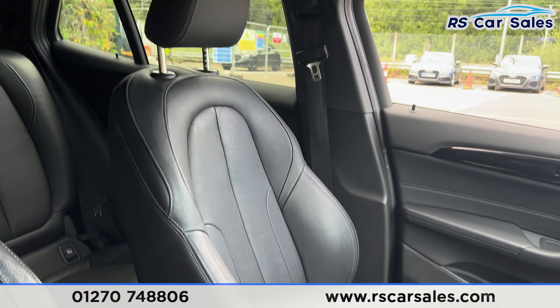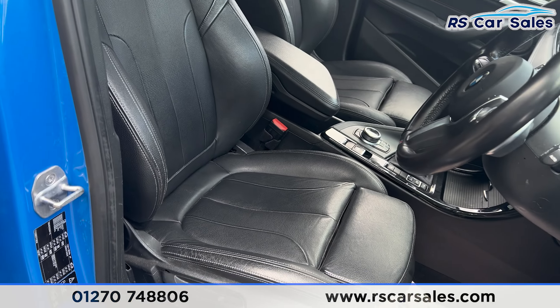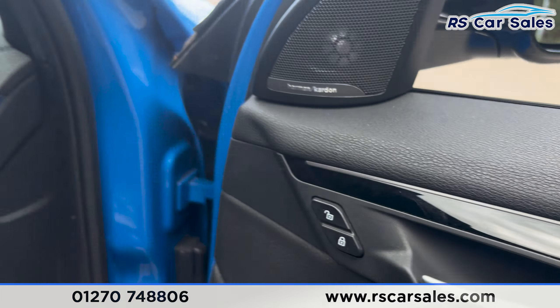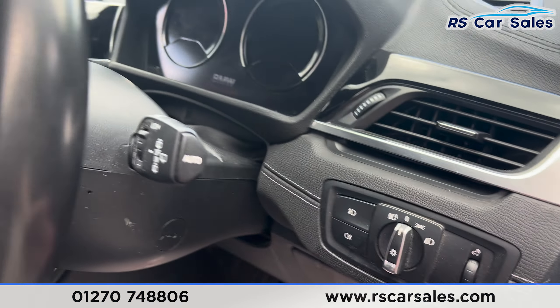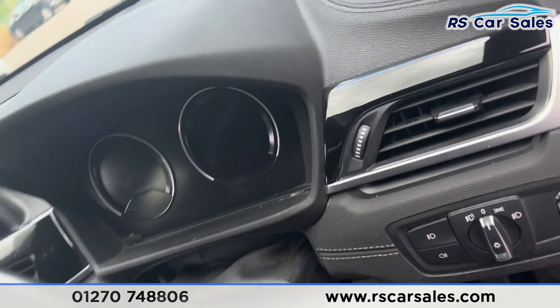Taking a look at the front, you find the same leather seats. Both front seats are heated. We also have the premium Harman Kardon sound system, electric mirrors, electric windows, automatic lights, automatic wipers, and a multi-functional steering wheel.